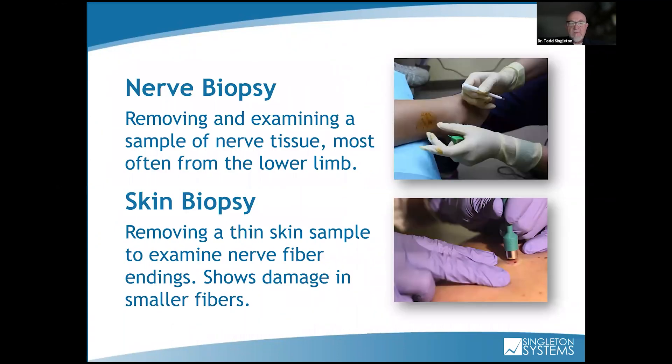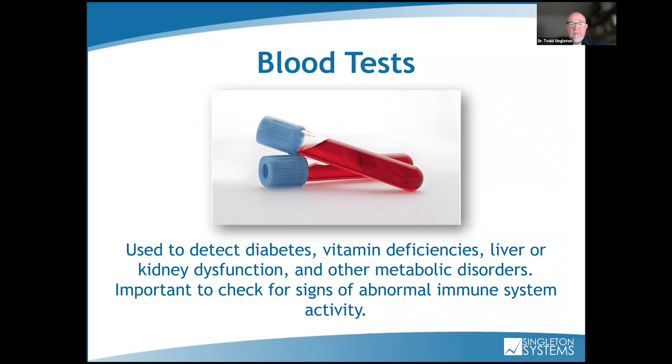A nerve biopsy involves removing and examining a sample of nerve tissue. A skin biopsy removes a thin skin sample to examine nerve fiber endings and show damage — they do this because they can bill insurance companies for it. After many years with an MRI machine, I'd ask: do I really need to MRI this patient? Sixty percent of MRIs showing a bulging disc are asymptomatic. But insurance companies require you to show an organic lesion before authorizing continued rehab services. Blood tests can test for diabetes, liver issues, vitamin deficiencies, and other metabolic issues — a lot of people are doing functional medicine.